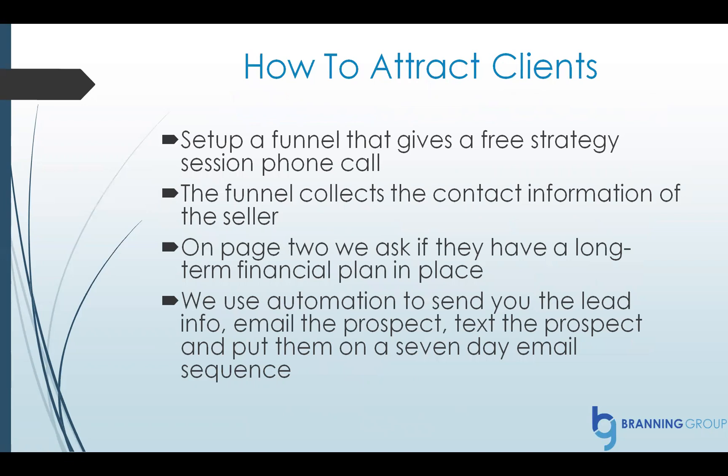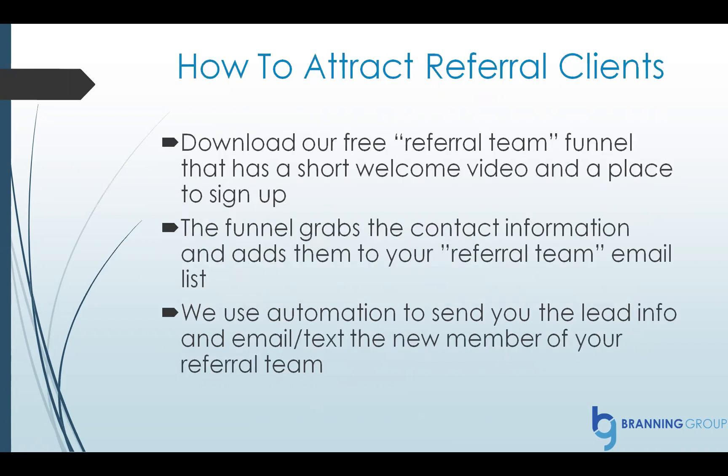Here's the step-by-step guide on how to use ClickFunnels to attract new clients. You set up a funnel that gives a free strategy session phone call. The funnel would collect the contact information of the prospect. On page two, you would ask them, do you have a long-term financial plan in place? Yes or no. You can even include a short video on page two. Then you would use automation to send you the lead information so you can get on the phone with them right away, email the prospect, text them, and put them on a seven-day email sequence.